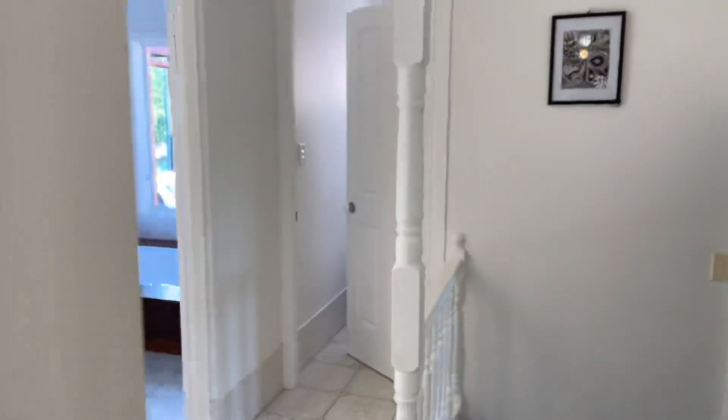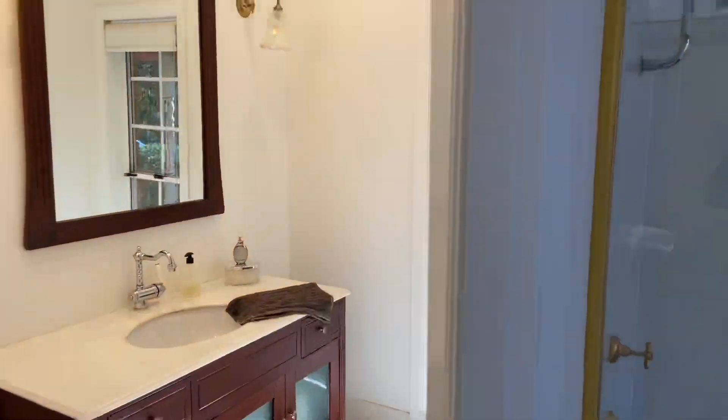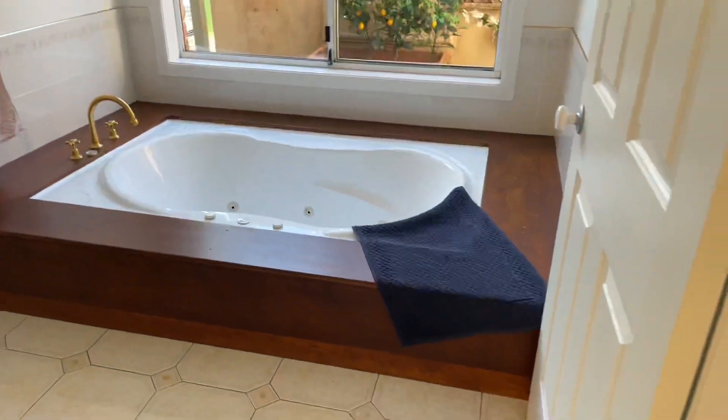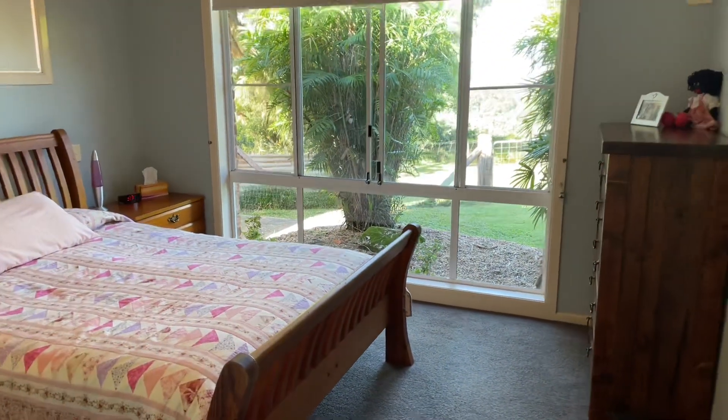There's a linen press in the hallway, an open vanity, a shower in the main bathroom, a lovely jacuzzi, and a separate toilet. Looking back down the hallway, we come down three steps and we're in the master bedroom.